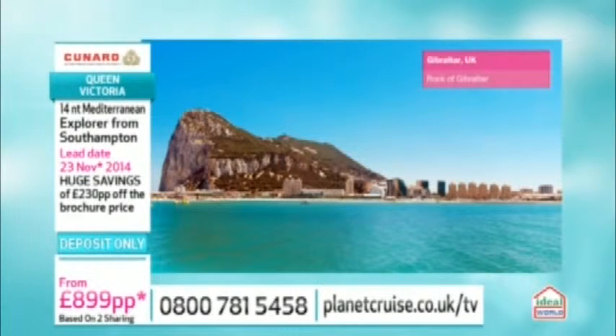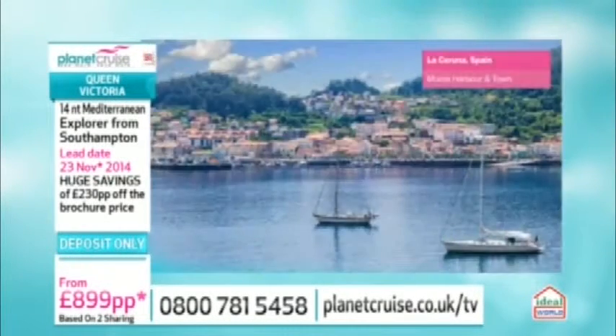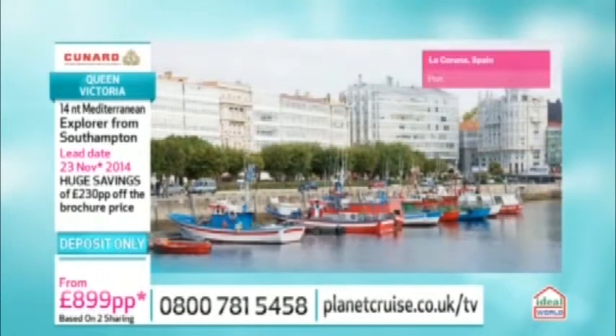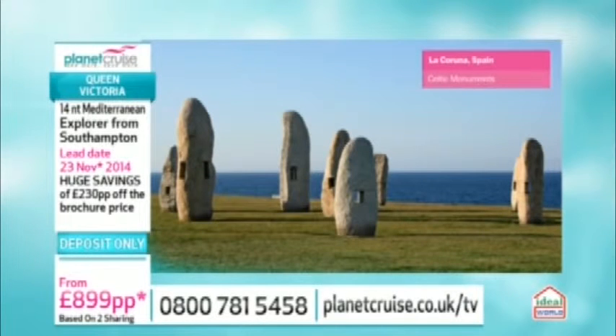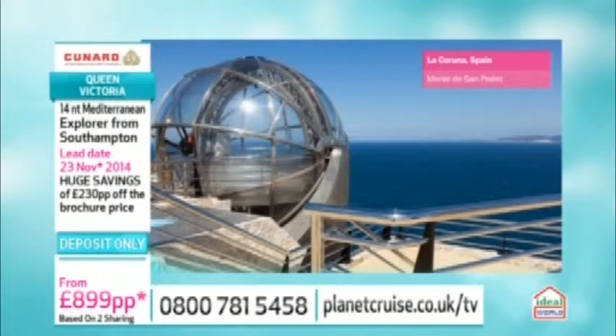Then we have La Coruña, blanketed on both sides by the Atlantic — a perfect walking city with a long promenade called the Paseo Marítimo stretching 10 kilometres around the city. It's your gateway to Santiago de Compostela, and there's the Tower of Hercules — the oldest working lighthouse in the world at over 2,000 years old, dating back to Roman times.